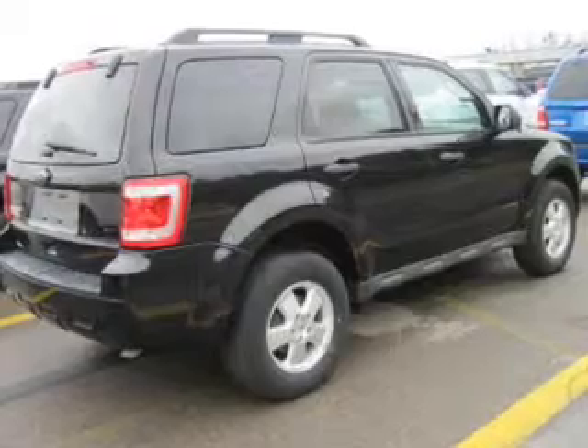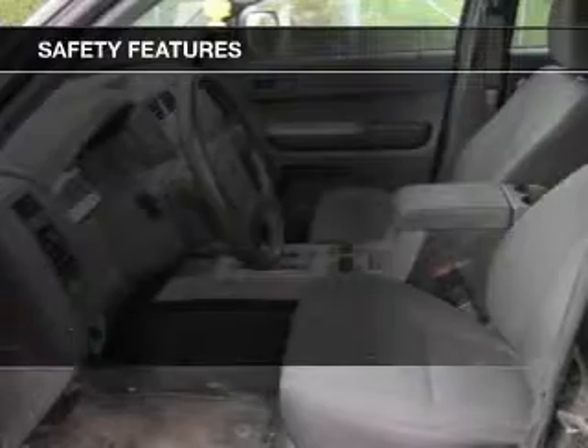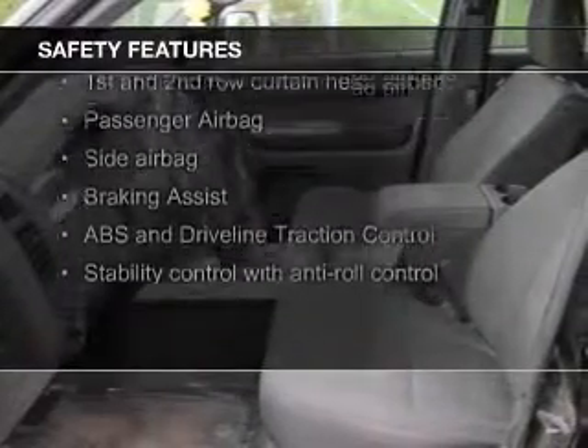Additional features include air conditioning, power windows, power steering, and AM-FM stereo with a CD player. Safety was made a priority with these features.